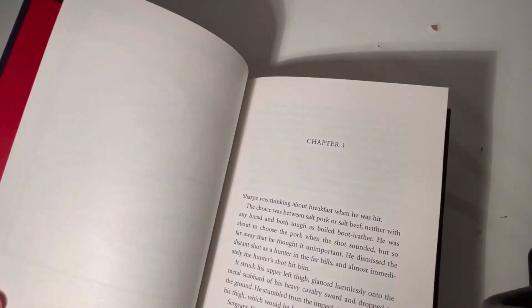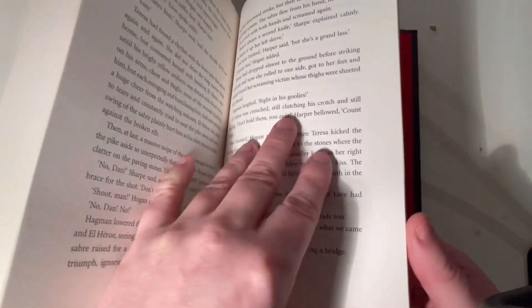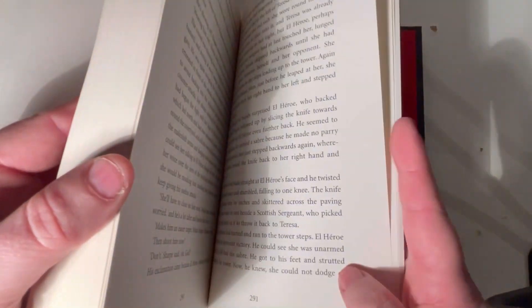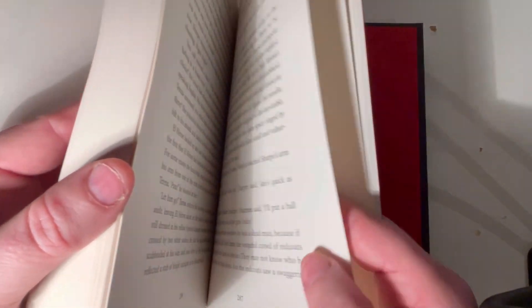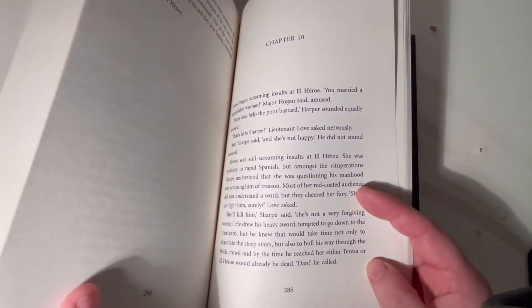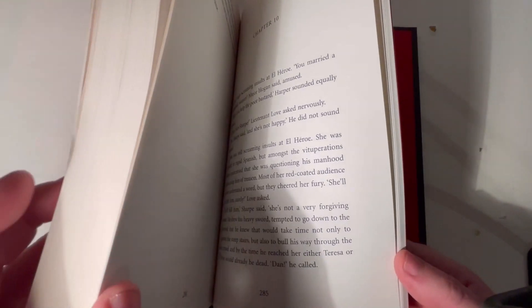So chapter one. How many chapters does it have? It has 299 pages and 10 chapters. So these are 10 long chapters, which is normal for a book of this length.